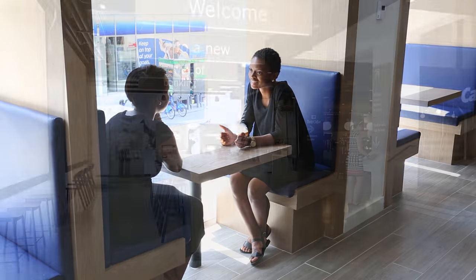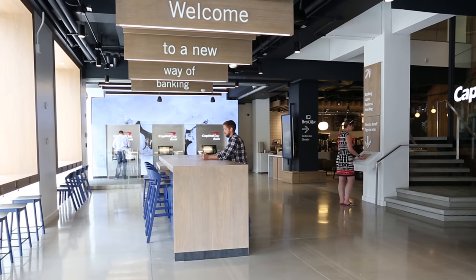They say it well — welcome to a new way of banking — and we've come to believe that as well, that the new flagship on Union Square revolutionizes the bank branch.